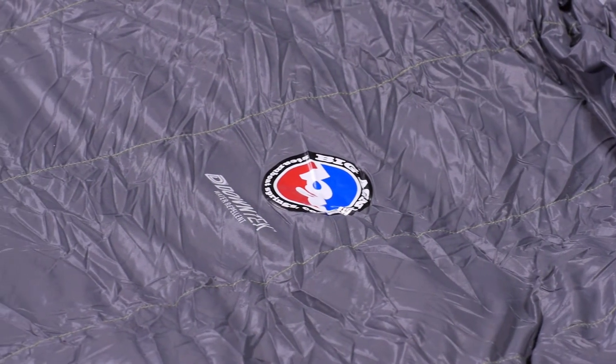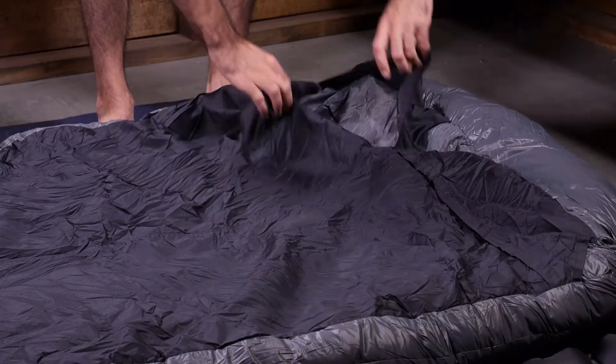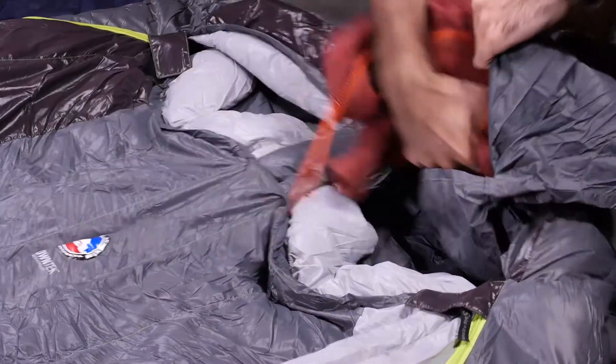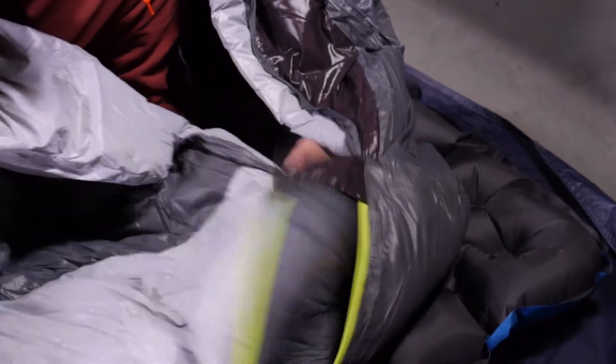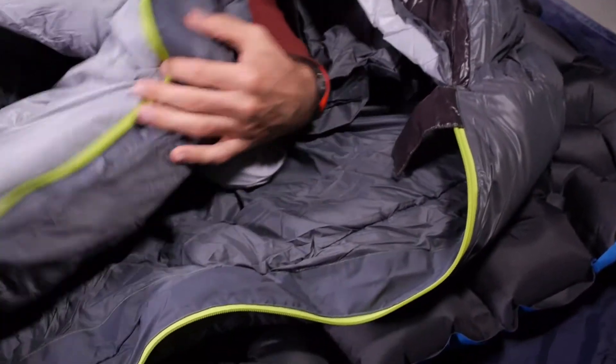There is an integrated pad sleeve that fits two separate 20 by 72 inch sleeping pads, which can be purchased separately. Built-in pillow pockets are great for added comfort. Each camper has their own zipper for easy entry and exit, and there are separate no-draft collars at the top for draft prevention.